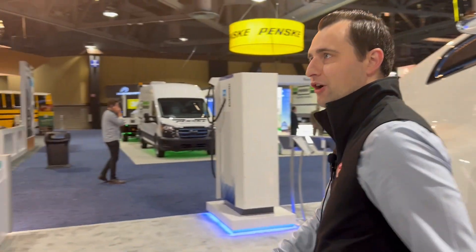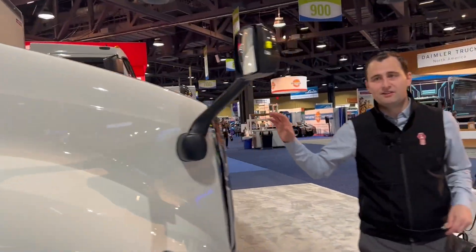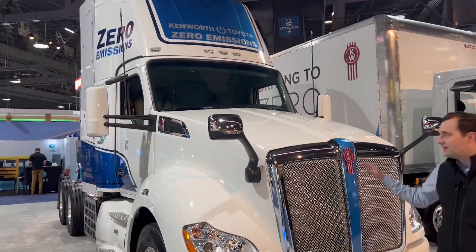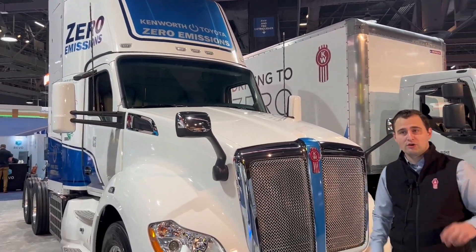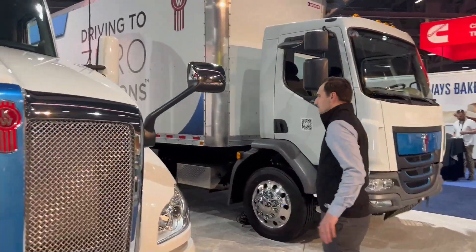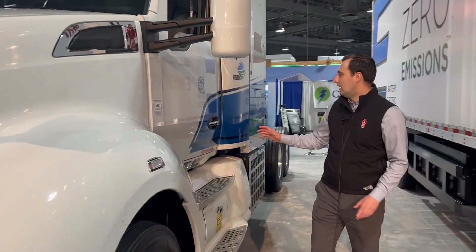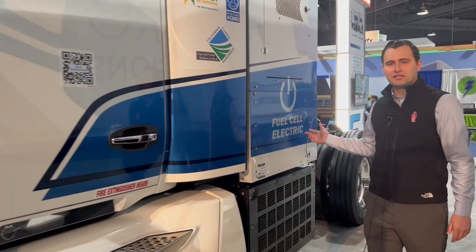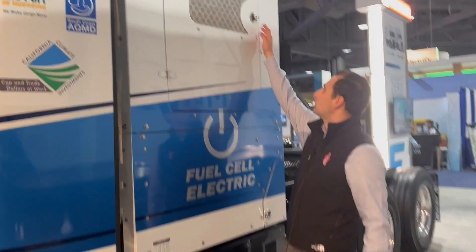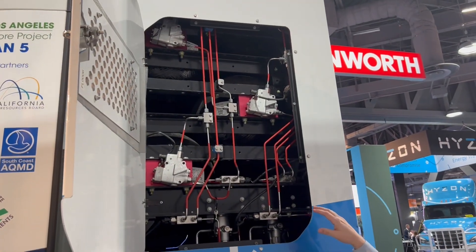Next up we have our T680 fuel cell electric truck. This is one of 10 trucks that just finished a pilot program at the Port of LA just down the road. It uses two Toyota fuel cell stacks, giving it a range of 300 miles, and powers a 12 kilowatt-hour battery which powers a 420 kilowatt motor central drive.